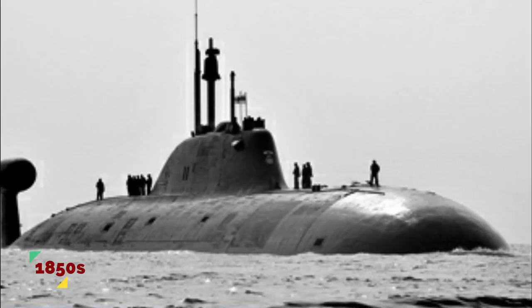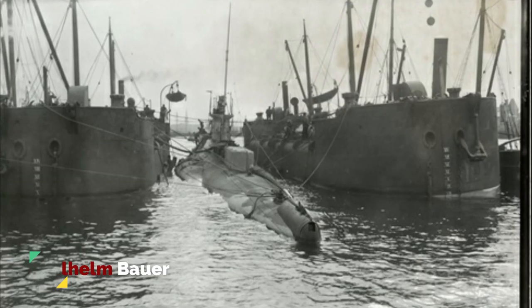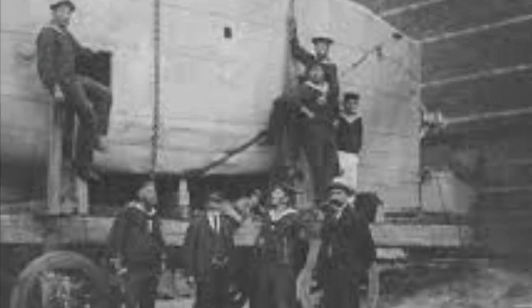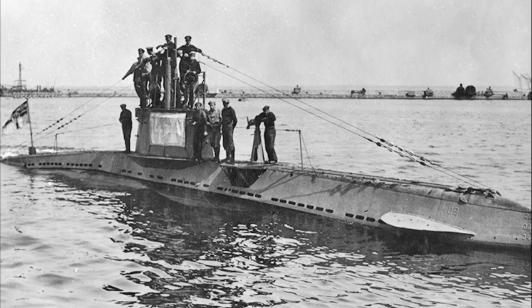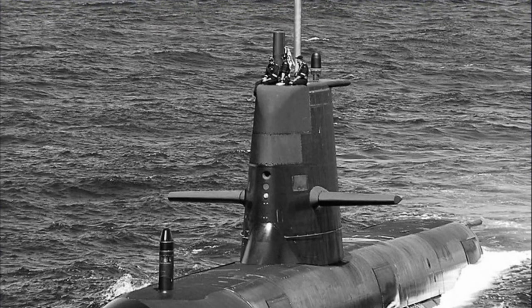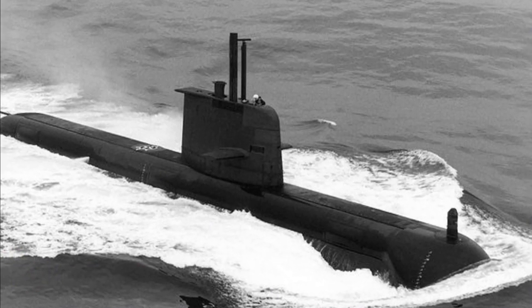In the 1850s, the Danes were at war with the German states, and the Danish navy blockaded German ports. The Bavarian artillery engineer Wilhelm Bauer devised a plan to utilize submarines to attack the Danish ships. With public support, he built the Brandtoucher. Disaster struck when a hull plate sprang a leak and the ship sank to the bottom and became embedded in mud. Bauer persuaded his men to let the water flow in, equalizing the pressure inside and outside the submarine to enable the hatch to be opened. After six long hours underwater, the crew was able to flee its doomed vessel.